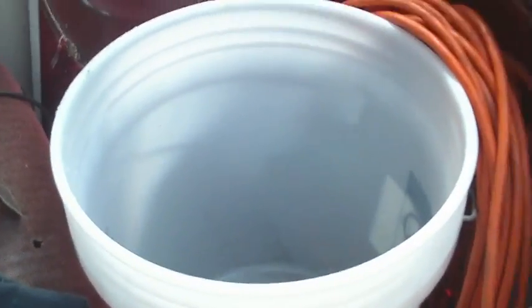Also, my AC unit — I collect condensate in this bucket right here. This is the unit, and I watered the plants with that this morning.